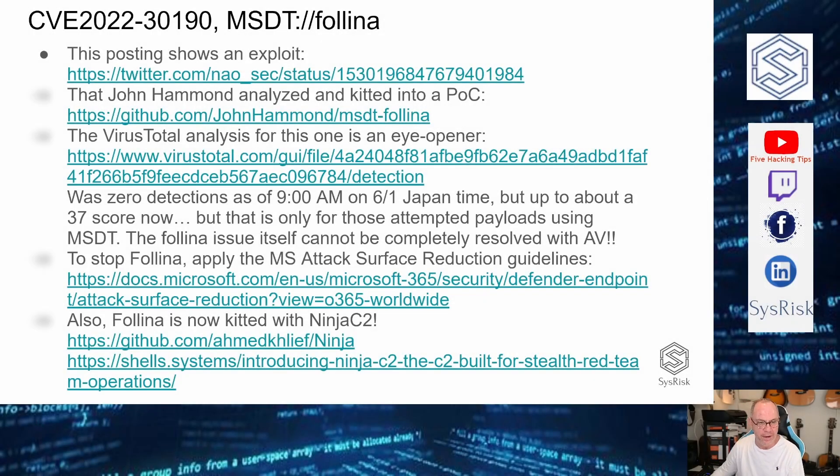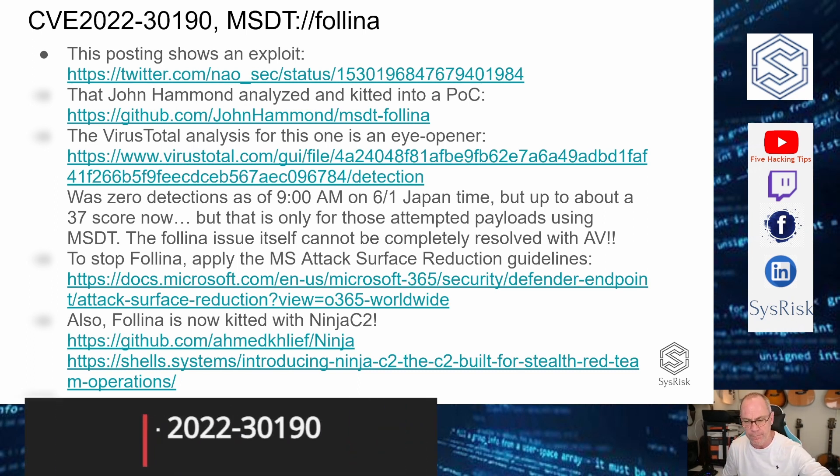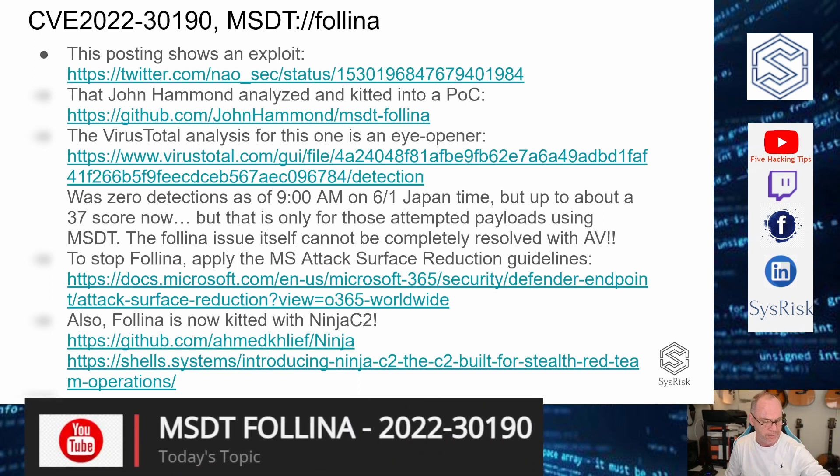Hi all, this is Kurt with Five Hacking Tips. Thanks for joining me today. Today is kind of like a special bulletin. It's been a while since I've released a video, but this is a good one — as good as the Linux escalation kit thing I did a couple months ago.